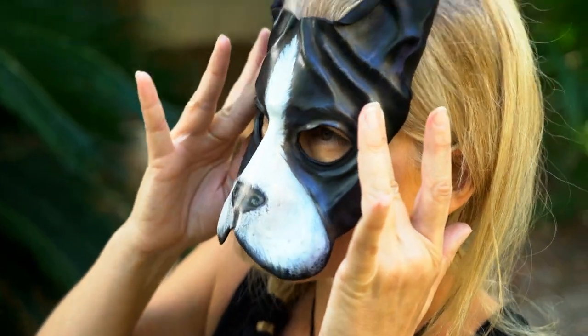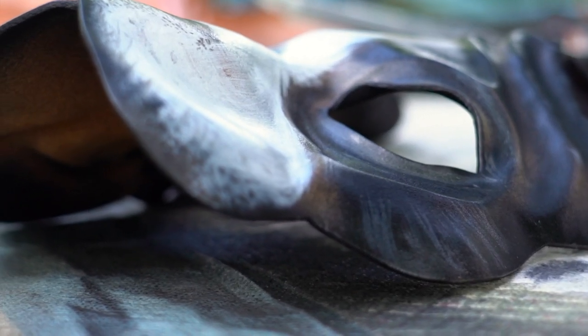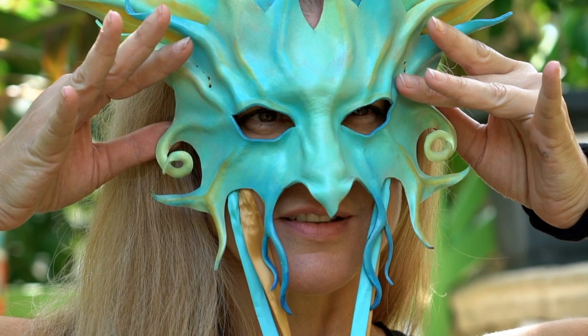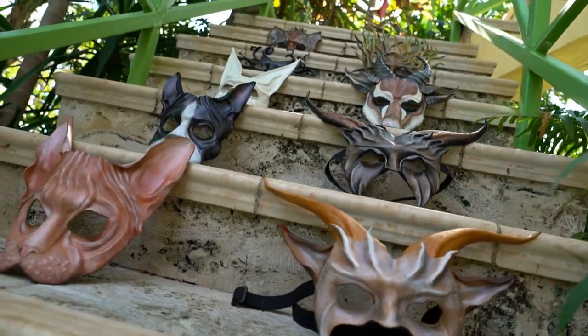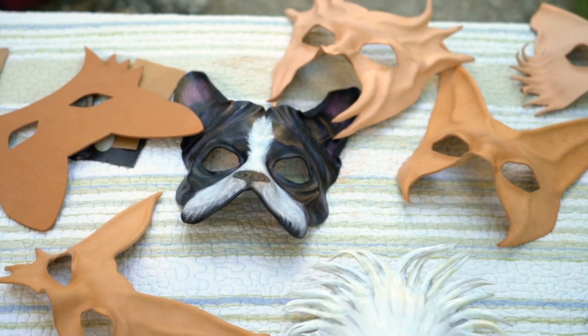I work very hard to make them comfortable, and that is one of the hallmarks of my masks. That's why a lot of theater groups and dance companies come back again and again, because you can put them on and almost forget about them — that is my goal anyway. And one of the nice things about leather is it tends to breathe a little bit more than a synthetic mask.